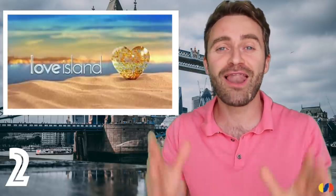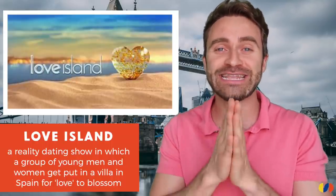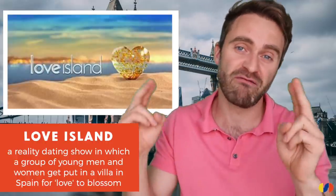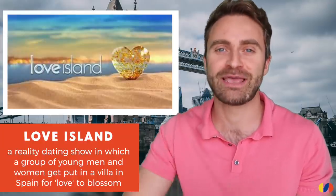Show number two: Love Island. You may have heard of Love Island. If you haven't, it's a reality dating programme where a group of beautiful young women go into a villa with sexy young men and love blossoms. Usually drama, but there is some love as well. It's definitely entertainment.